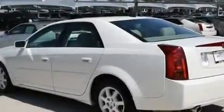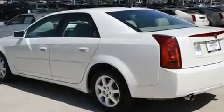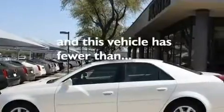Additional features include an illuminated passenger side vanity mirror, fog lamps, traction control, a keyless entry system, and this vehicle has less than 26,000 miles.